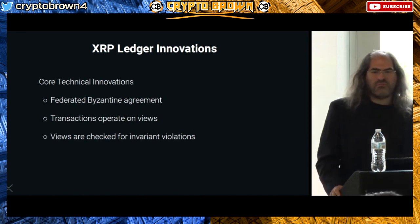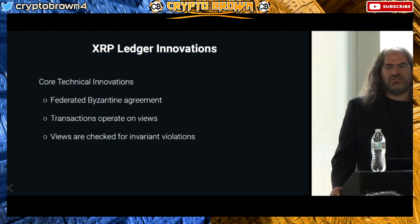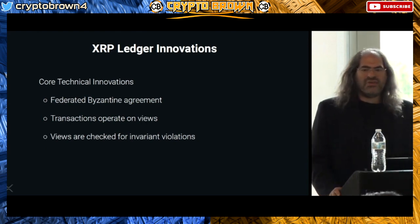When a transaction finishes executing, what it produces is a view — a view that contains modifications. That modified view can then be analyzed for violations of system rules. This is extremely important because an enormous number of failures in the blockchain space can be prevented with this type of system.